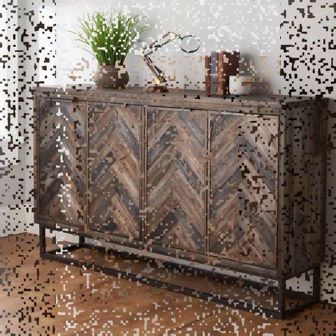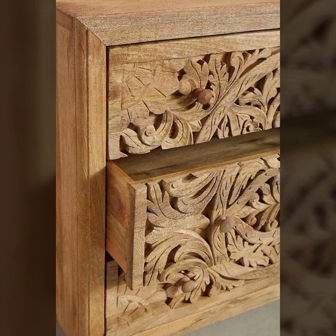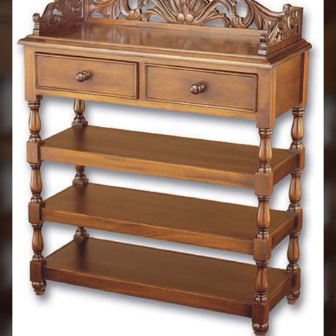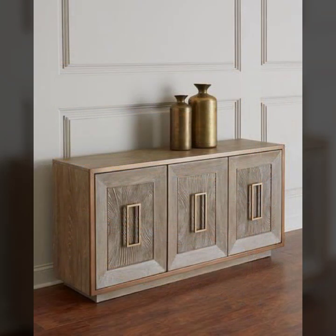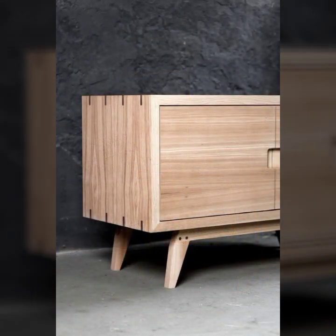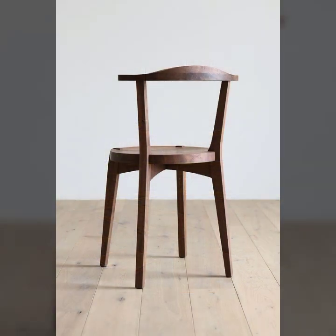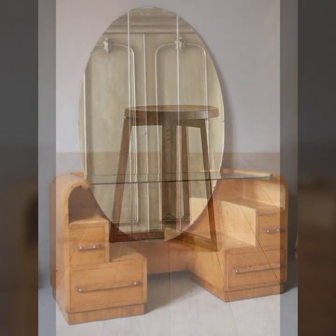Hello friends, welcome back to my tip channel. Today I will talk about the most beautiful, most trendy wooden furniture designs — new designs, new ideas, new color combinations, contrasts, stylish ideas, stylish colors, light colors, dark colors. I am back again with the most stylish, most demanding collection of beautiful and trendy wooden furniture designs.